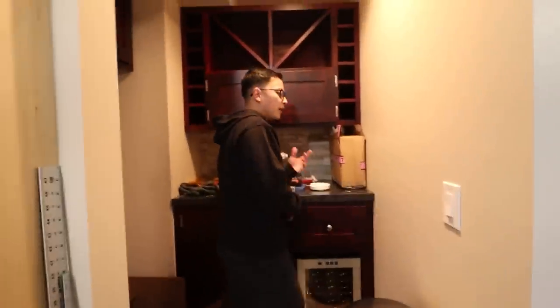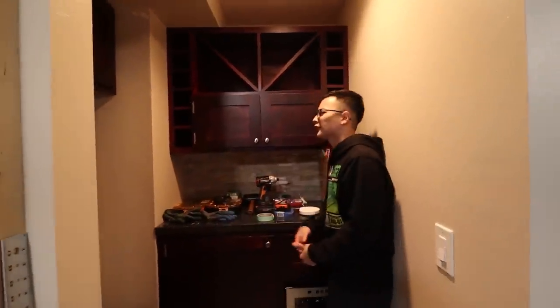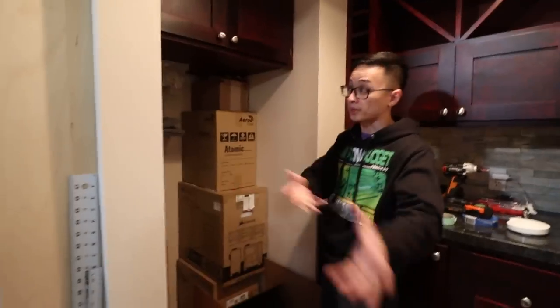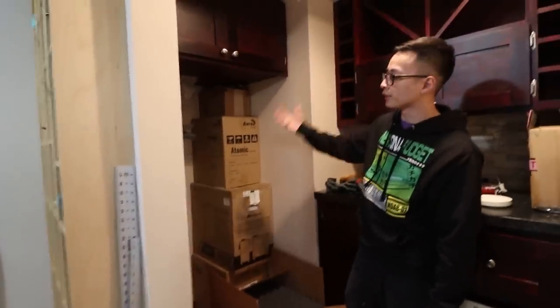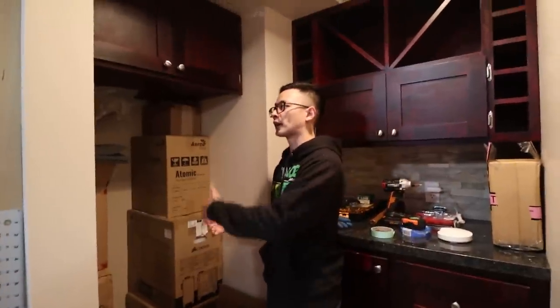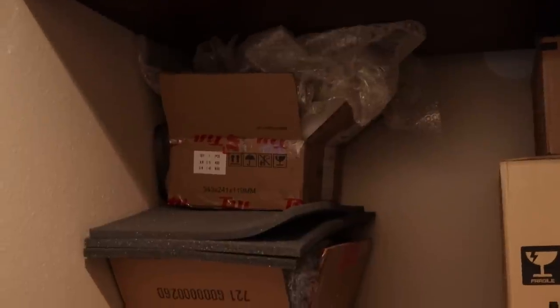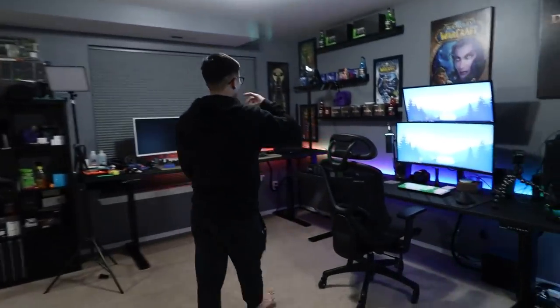Now we can move on to this area, which is kind of like a wine cellar slash wine bar — it was already built into the house. We used to have a fridge over in this section, but during LAN parties we actually used this area to store all the drinks. The fridge was over 20 years old, so I took it out and now it's just a storage area — keeping cases here as well as packing material in case I need to ship anything.